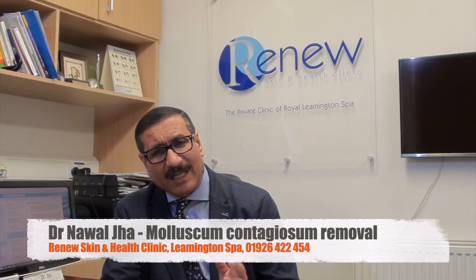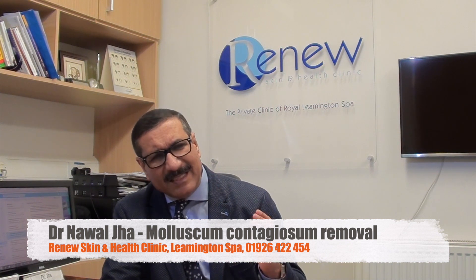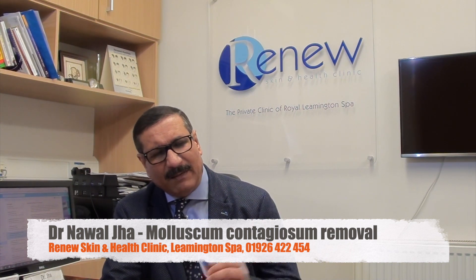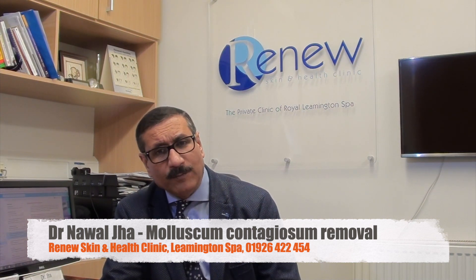Molluscum contagiosum does not produce any significant symptoms — it can be mildly itchy at times, but generally they are painless. They never change into cancer. I hope that should suffice for you to understand molluscum contagiosum. Thank you very much.